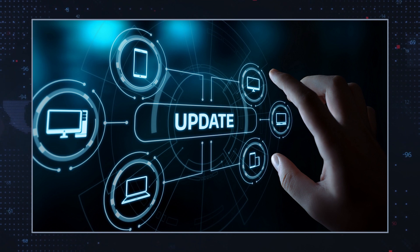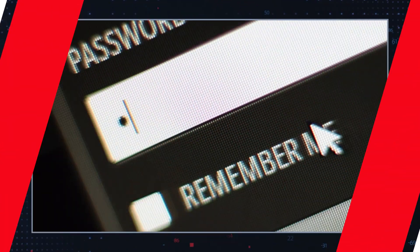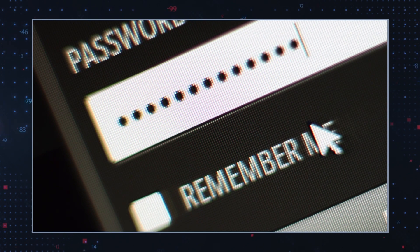Update your software. Ensure that your operating system and all installed software are up to date. Change your passwords. After removing the Trojan, change your passwords, especially if you store them on your computer. Monitor your system. Keep an eye on your system's behavior for any signs of lingering issues. Continuous monitoring can help detect if the Trojan left behind back doors or payloads.